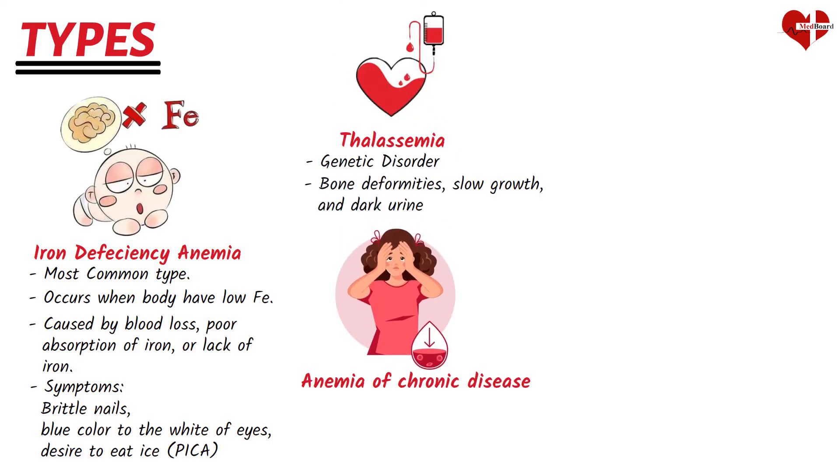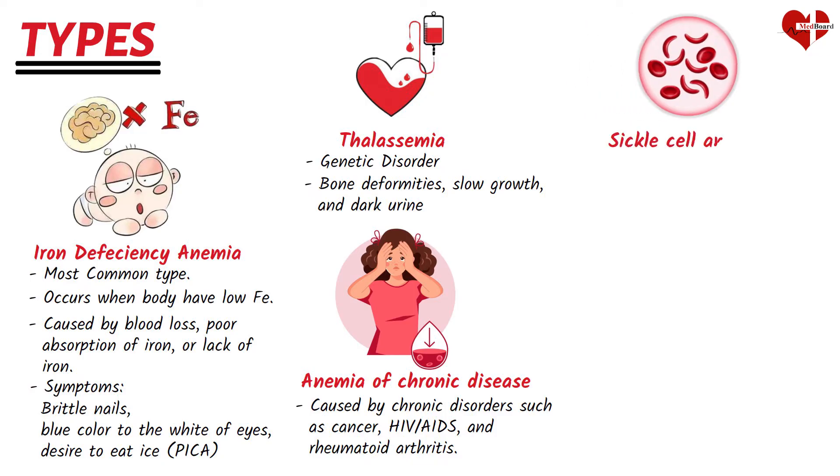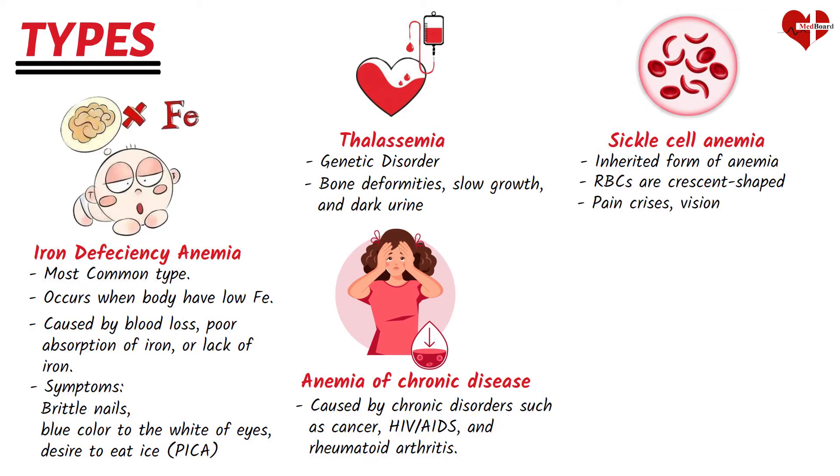Anemia of chronic disorders (ACD) is caused by chronic diseases such as cancer, HIV, AIDS, and rheumatoid arthritis, which can interfere with the body's ability to produce red blood cells. Sickle cell anemia is an inherited form of anemia in which the red blood cells are crescent-shaped instead of round, making them more likely to get stuck in blood vessels and break down. Specific symptoms include pain crises, vision problems, and swelling of hands and feet.